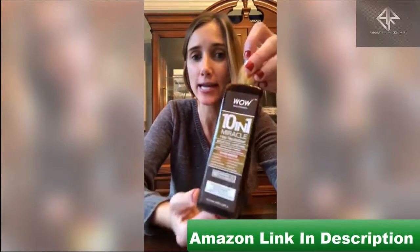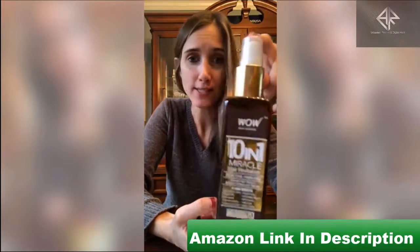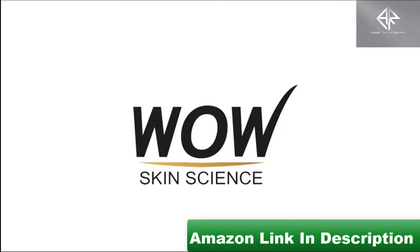And then I want to tell you about this 10 in 1 Miracle Spray. This helps with frizz, split ends, and dryness.